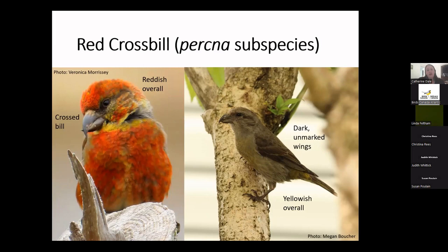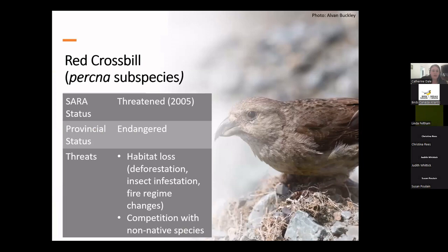You may be surprised to see red crossbills on this list because generally they're considered widespread and numerous. However, the subspecies we have here in Newfoundland is unique — it's larger than mainland subspecies and sings a unique song. It is listed under SARA as threatened, added in 2005, and here in the province it's listed as endangered. The main threats are habitat loss and reduction of cone crops due to deforestation, insect infestation, and changes in fire regimes. It also faces competition from non-native species such as the red squirrel, an introduced species in Newfoundland that competes directly for food.